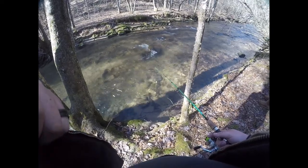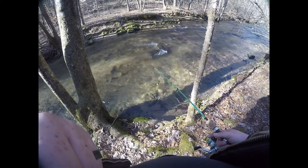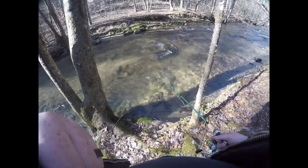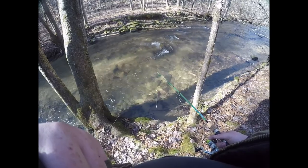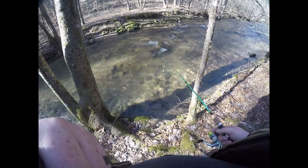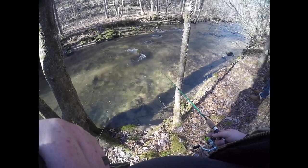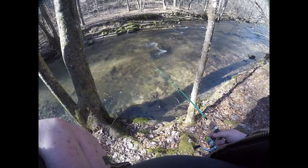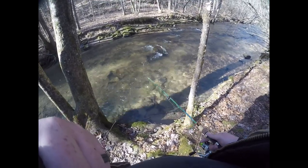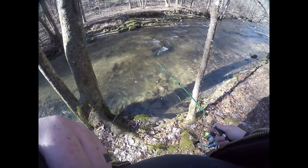Welcome back to another video on Catching Limits. Today we're at a creek in Amherst County — the Peddler River, upper section. It was stocked on Monday and today's Thursday, so it's been a couple days since these fish were put in. They've been pressured pretty hard — a lot of car tracks and human tracks — but we found a couple fish, so hopefully we can catch some.